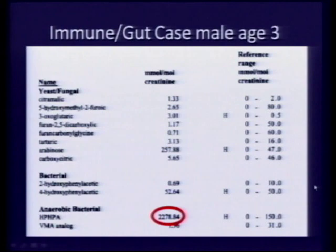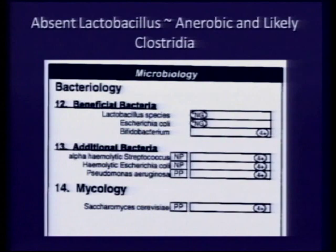The yeast markers are also very elevated — this is a kid with an abnormal intestinal ecosystem. I now have what I need to treat this person. There's no single drug that will do this — I need antioxidants, anti-inflammatories, antifungals, antibacterials — all of it, and not sequentially one at a time. This shows the distribution of abnormal bacteria and yeast species present.